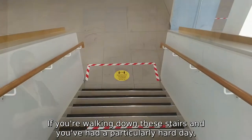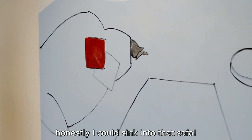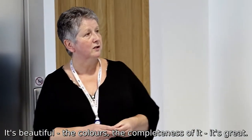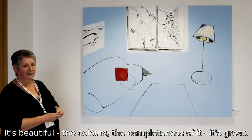And if you're walking down these stairs and you've had a particularly hard day, honestly, I could sink into that sofa. It's just beautiful — the colours, the completeness of it, it's just great.